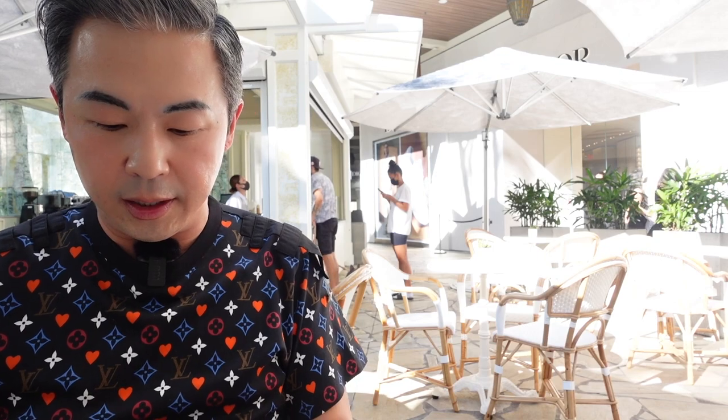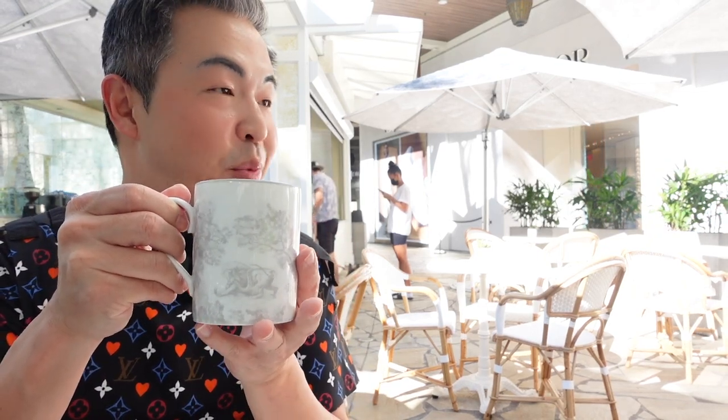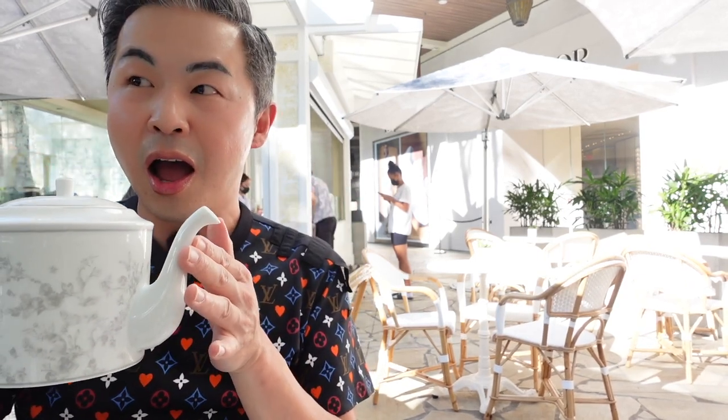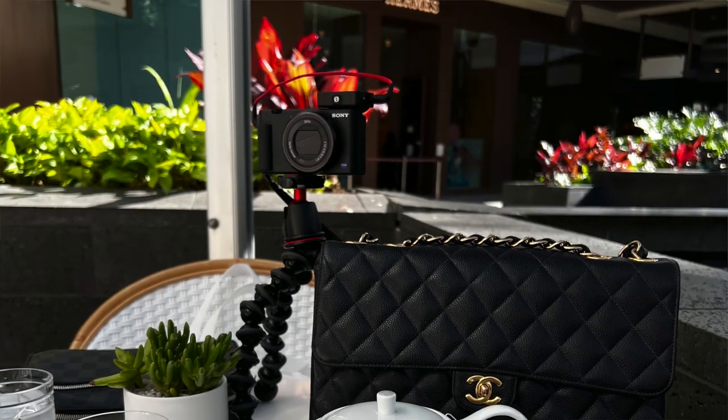So we have the tea. What I love about this is all Dior china — aren't they pretty? They're available for purchase at Dior. And look at this cup — we have to throw away our Starbucks one. Who cares about Starbucks when you have Dior? I couldn't order coffee, but I knew for photos the teapot is going to be bigger, so I ordered the tea. It's for social media.